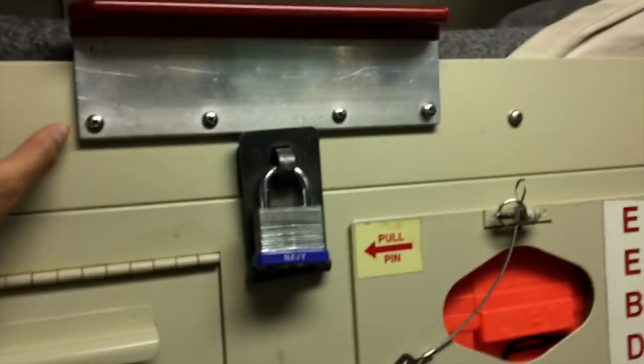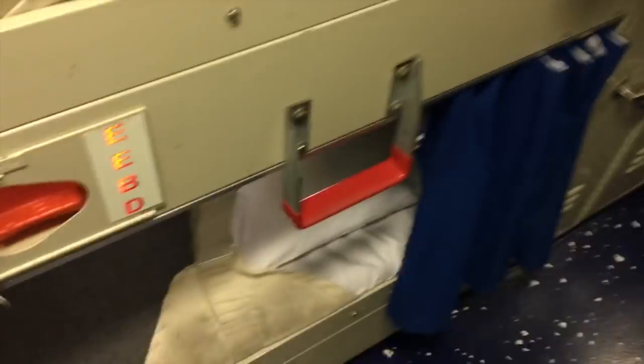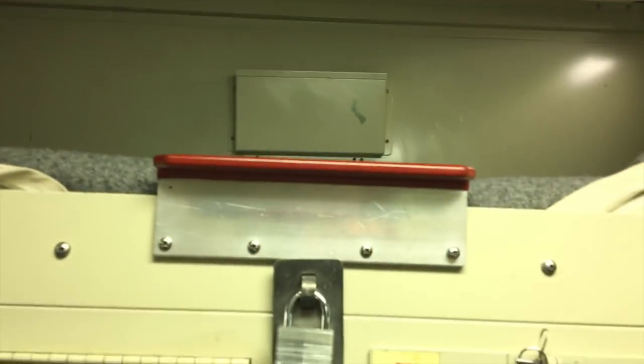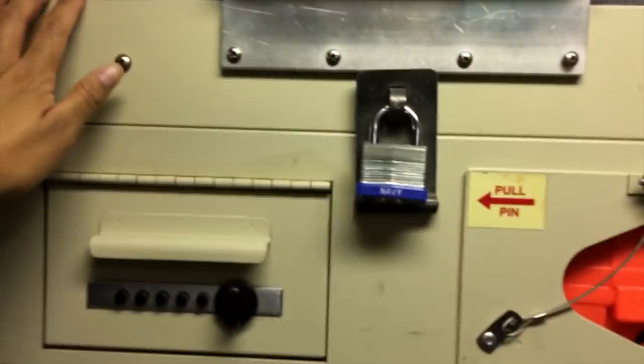For the top rack, the good thing about it is that there's so much more space up here — it's not like the bottom where you're limited. You can sit up, and if you're a taller person you can see all your stuff. But for me, my head doesn't even reach up here, so I'd have to step on things and crawl inside just to see what's in there. So it's fine if you're taller, but I wouldn't want this rack. Pros: so much more space. Cons: you can't easily reach it.